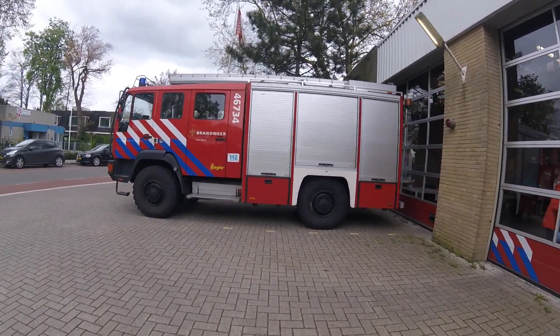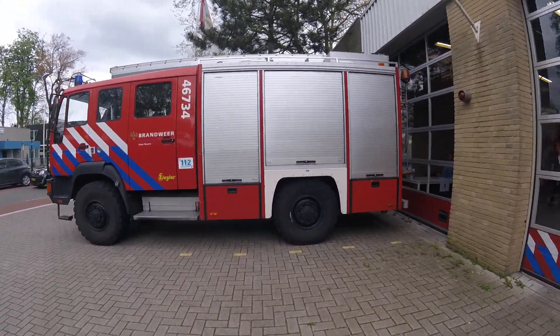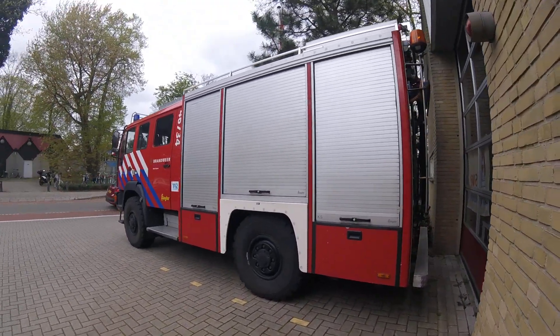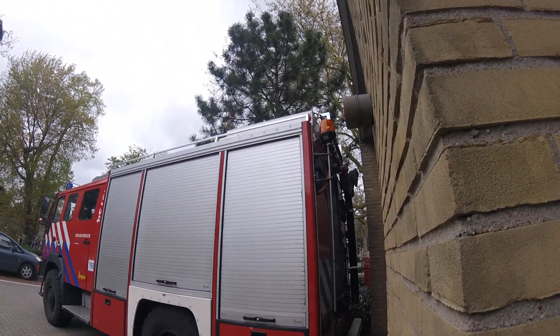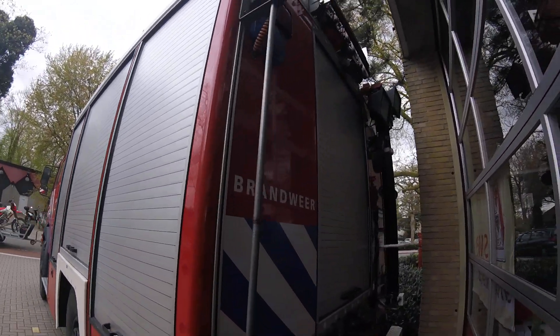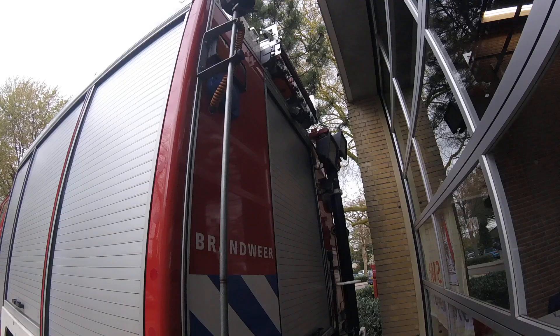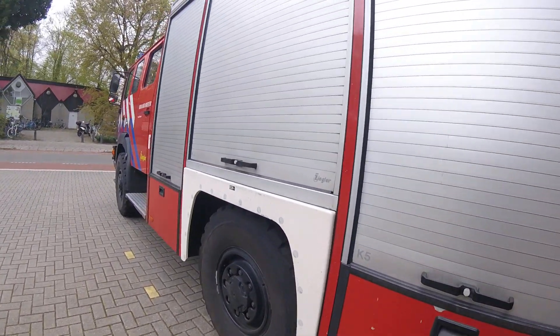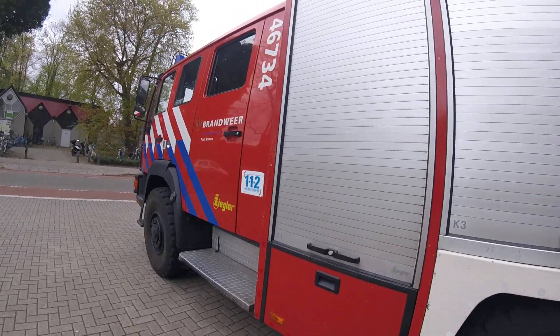I'm going to show you one of the modern fire brigades. You saw the olden day ones, now you'll see a modern fire brigade. I can't show you the back here, but see how wonderful it looks — everything is all metal, all closed up. I can open the door to show you.